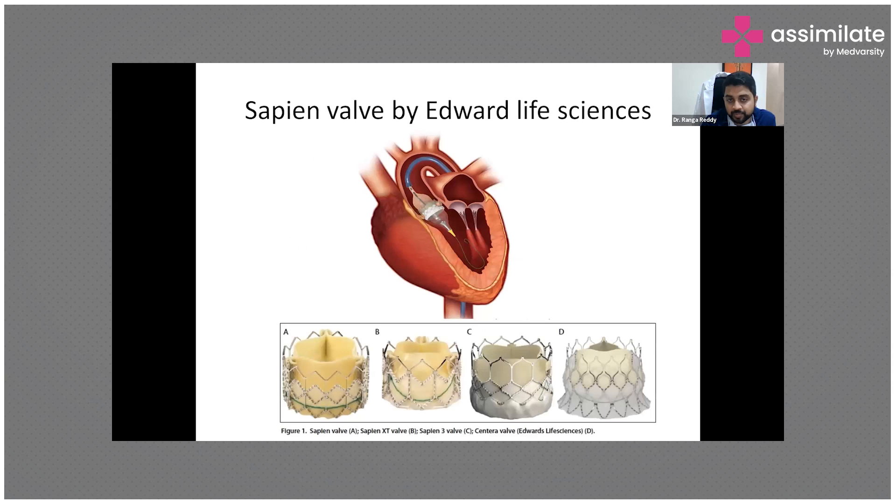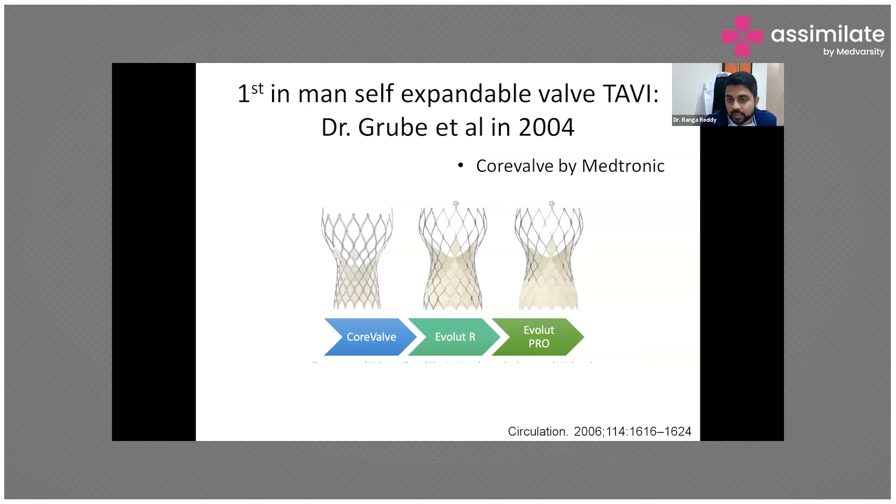The Sapien valve, initially manufactured by Edwards Lifesciences, consists of a mesh frame with a bioprosthetic valve stitched inside. It is compressed into a sheath, mounted on a balloon, and deployed near the aortic sinus. The mesh expands, holds the sinus, and the valve functions the same as a routine surgical aortic valve replacement.